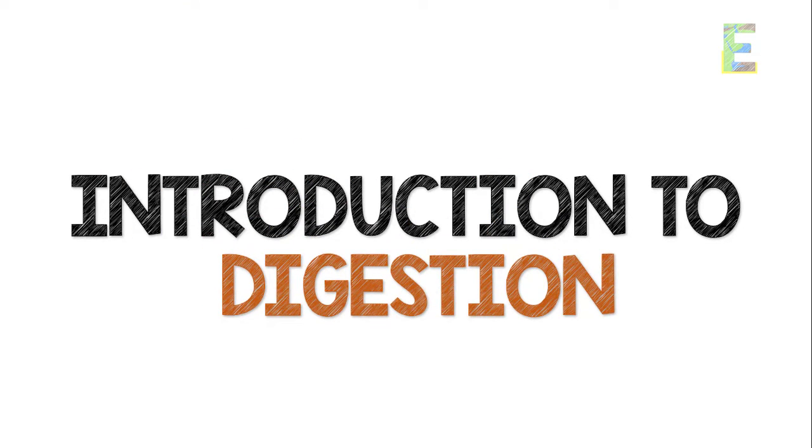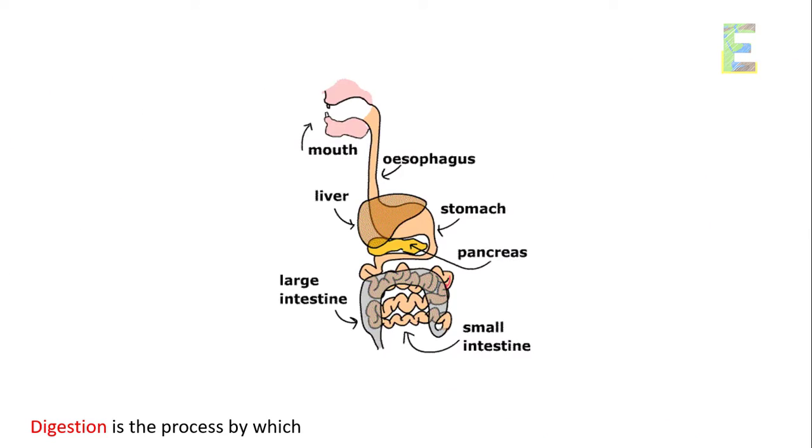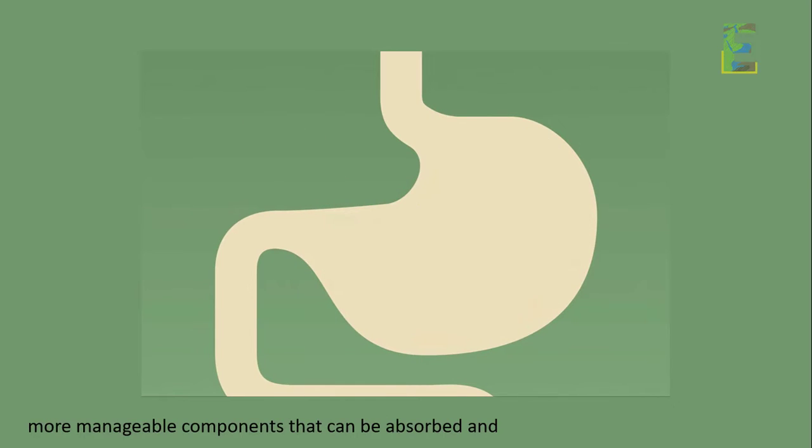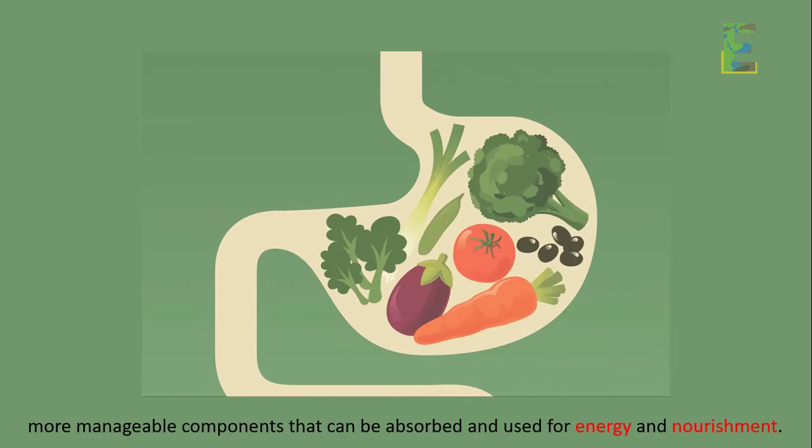Introduction to Digestion — let's start with the basics. Digestion is the process by which our body breaks down the food we consume into smaller, more manageable components that can be absorbed and used for energy and nourishment.